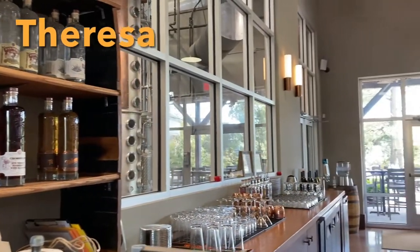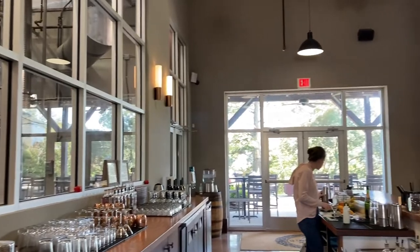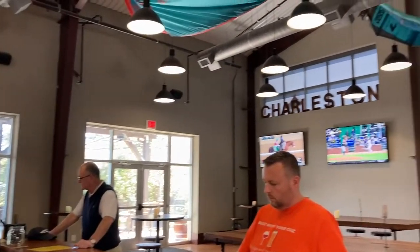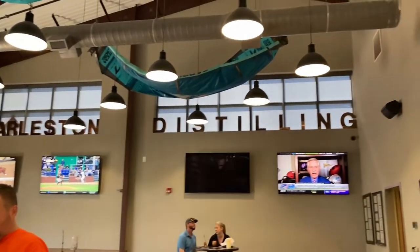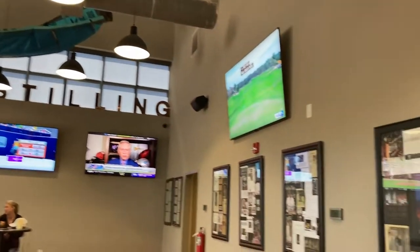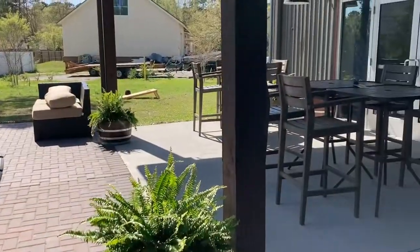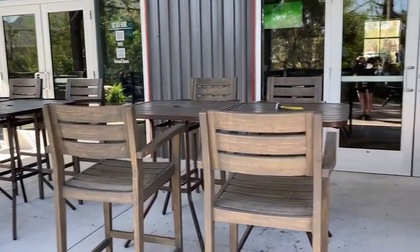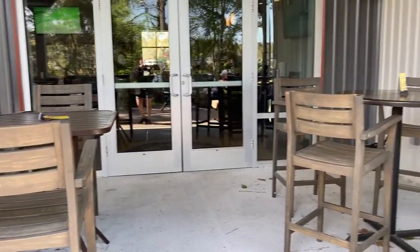Let's take a look inside the tasting room. You can see that Cam has already bellied up to the bar and he is checking out the menu, in which we are going to taste as many things as we can. You can see there's an outdoor patio with a television available for sporting events.